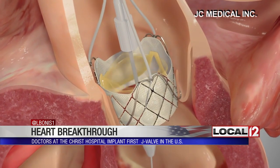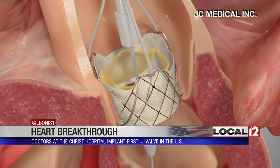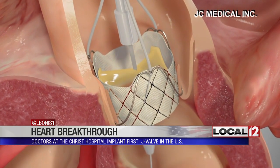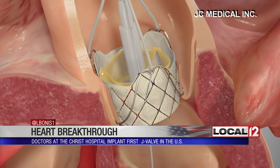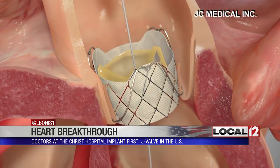The JC Medical J-Valve system is designed to help restore normal blood flow out of the heart and into the body, which may help reduce or improve symptoms of heart failure. Some of these include breathing trouble, chest pain, and fatigue.